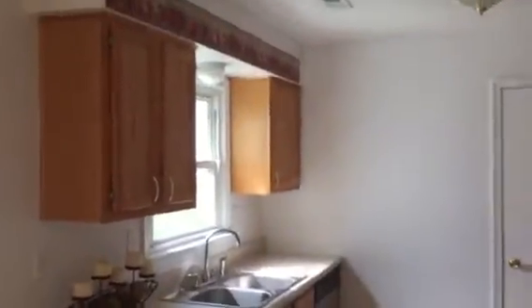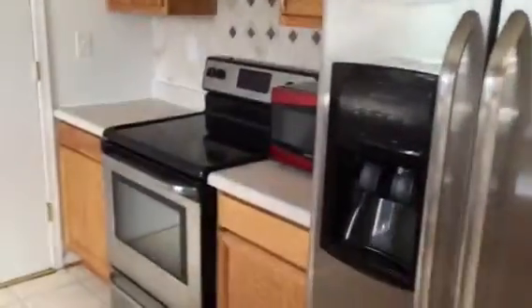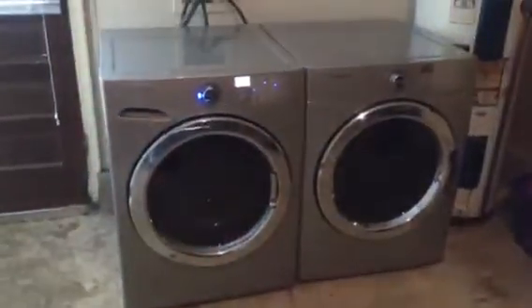Nice flooring here, nice carpet. Tiled dining area and kitchen. Side-by-side fridge with ice and water dispenser, glass cooktop and range, dishwasher. Let me show you the garage here real quick — washer and dryer in there.